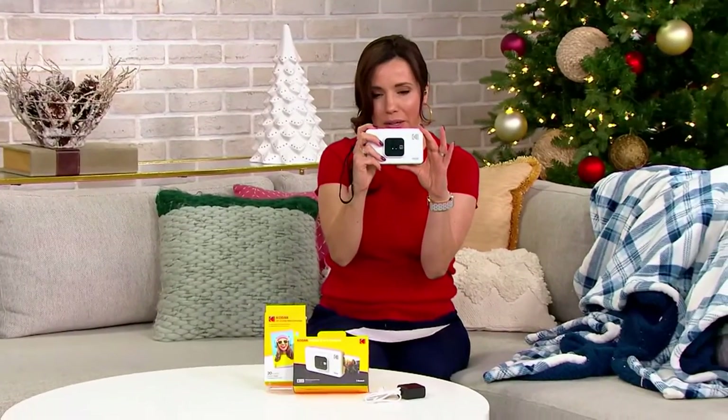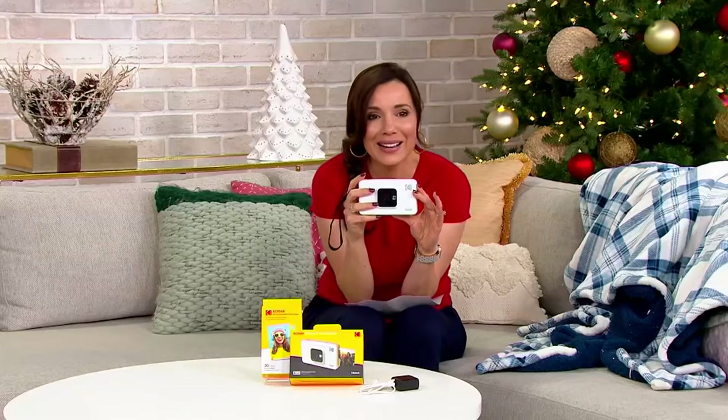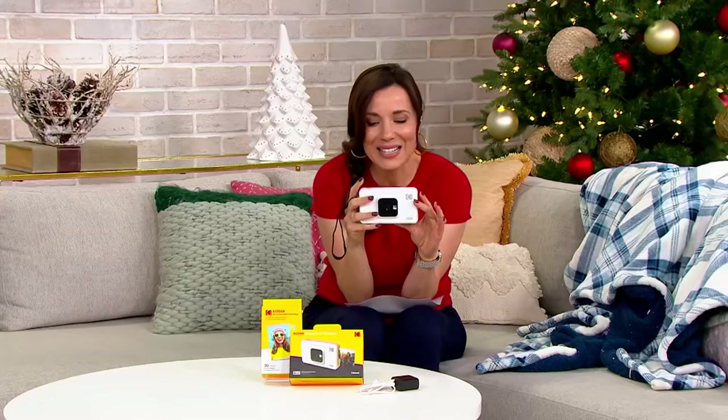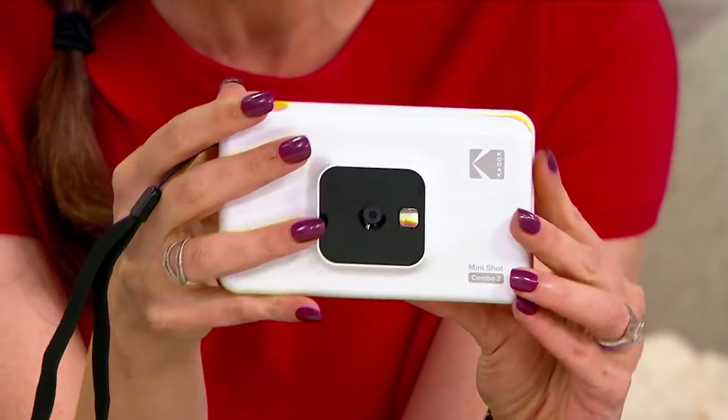Let me take a picture of you all out there. You look so good. This is Kodak — here we go, take a picture. It's an instant 2-in-1 instant print camera with a 20-pack of film.